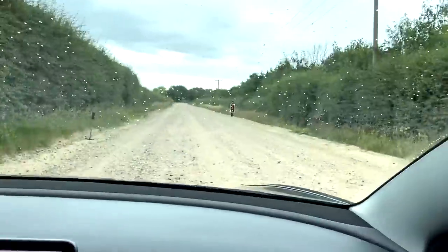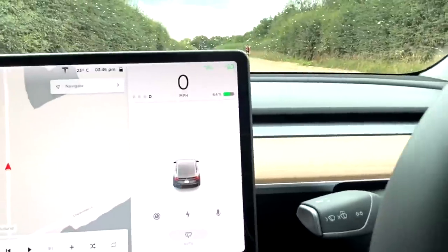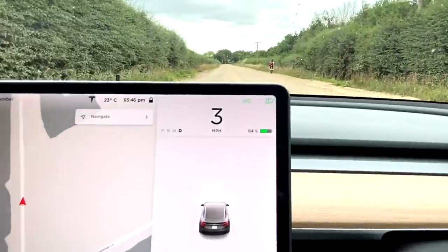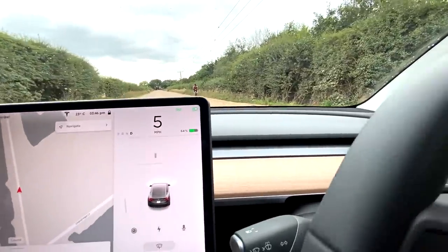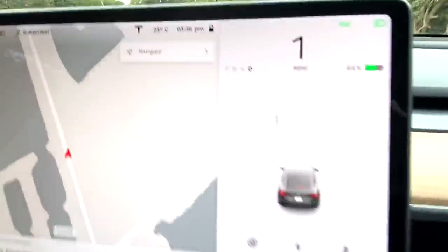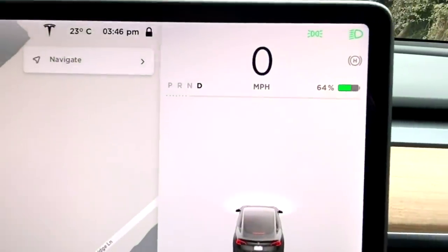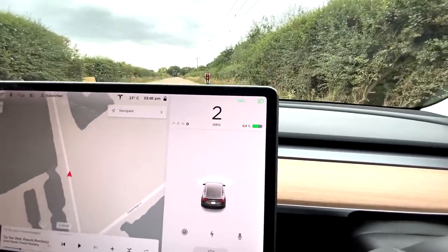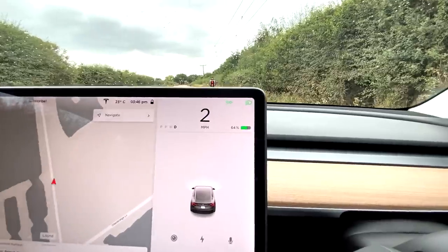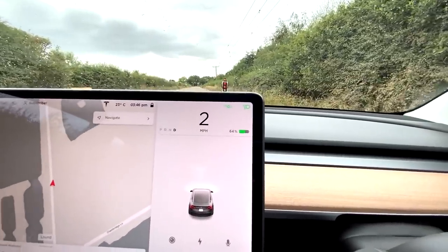Does she or does she not deserve being subscribed to? Off we go. I'm going to keep my eyes peeled for anything on the map. Oh, hang on — there was some activity there. It's seeing traffic lights! I think it might have seen a wheelie bin for a second as well. That's a traffic light — I can't believe it actually thinks she's a traffic light.